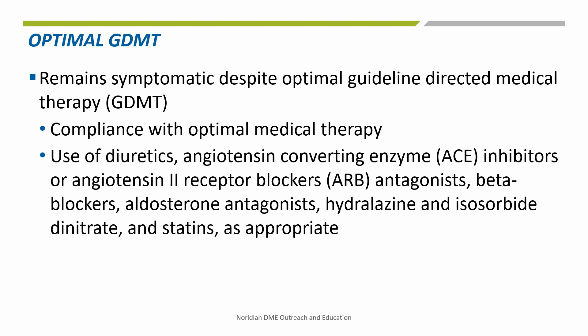First is that the beneficiary remains symptomatic despite optimal guideline-directed medical therapy, or GDMT. GDMT is compliance with optimal medical therapy as defined by ACCF/AHA guideline-recommended therapies. These are primarily Class 1 recommendations.